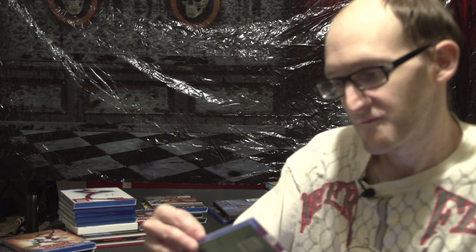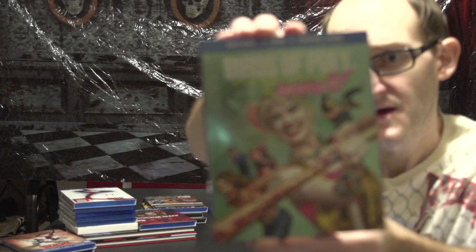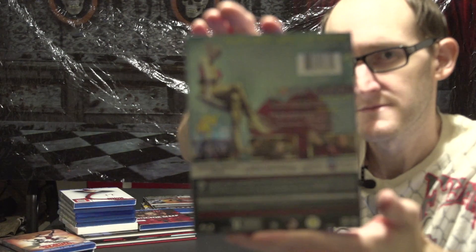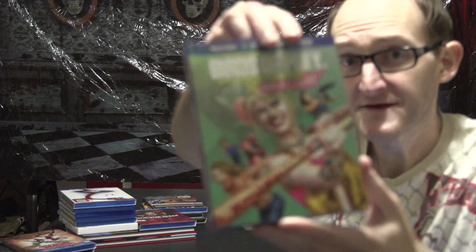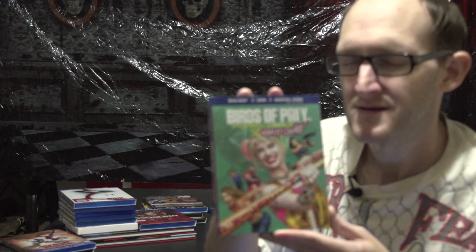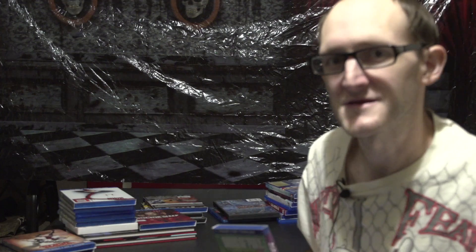Then we have Birds of Prey and the Fantabulous Emancipation of One Harley Quinn. I want to like it — it has some good parts — but I don't know if I can fully like it or not, we'll just put it like that.